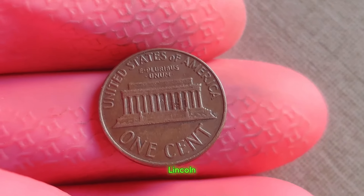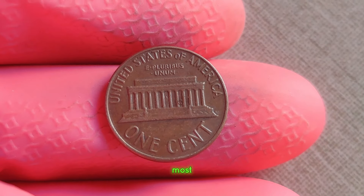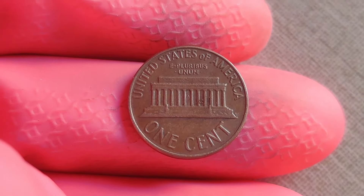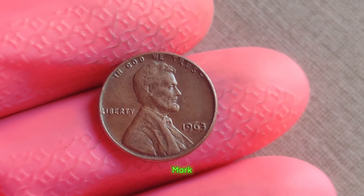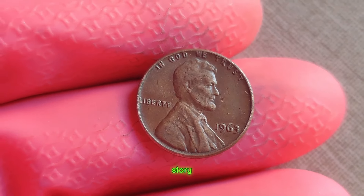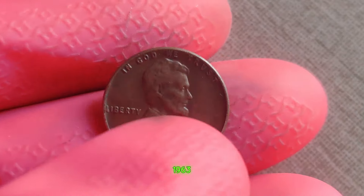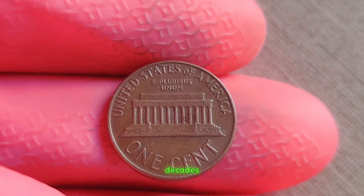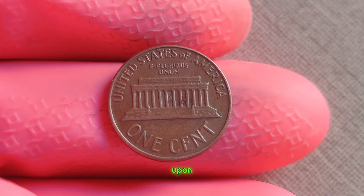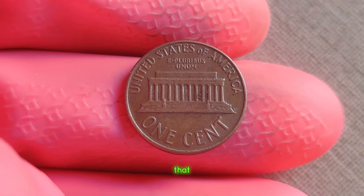The 1963 Lincoln penny without a mint mark is a rare gem in the world of coin collecting. Most pennies from that year were minted in Philadelphia and Denver, each bearing their respective mint marks. However, a small number of pennies were mistakenly struck without a mint mark, making them incredibly scarce and highly sought after by collectors. Despite the rumors of its immense value, the coin remained elusive for decades, with only a handful ever surfacing — until one lucky collector stumbled upon this hidden treasure in a forgotten collection, tucked away in an old coin album. And just like that, history was made.